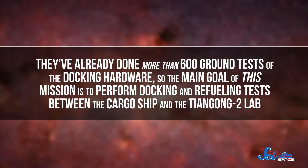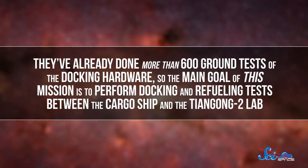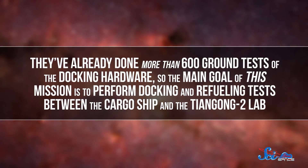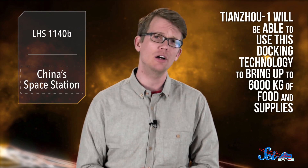Now, these labs are much smaller than China's planned space station, but they've been an important building block in getting ready for that next project. You can't really have a space station without being able to send up food and supplies, so testing Tianzhou-1 in orbit is the next step. They've already done more than 600 ground tests of the docking hardware, and the main goal of this mission is to perform docking and refueling tests between the cargo ship and the Tiangong-2 lab.